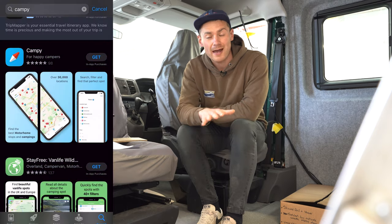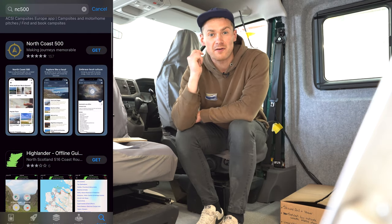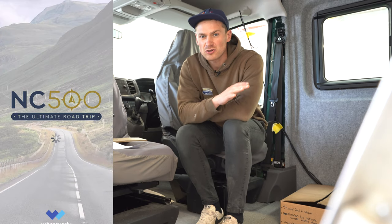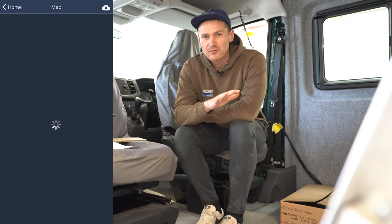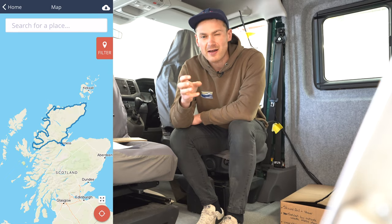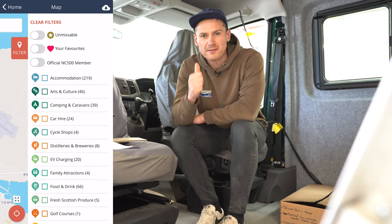There's another one called Campy as well, which works in the exact same way, so definitely check out those two apps. The next app we're going to recommend is the North Coast 500 app, which basically has everything you need to know about the North Coast 500 — the location, everywhere you should stop on the way, places to eat. It's not tailored towards campervan owners per se, but it's a fantastic resource if you plan on doing the North Coast 500.